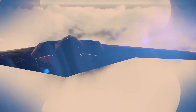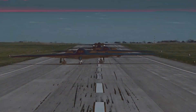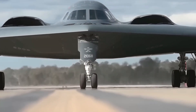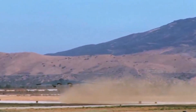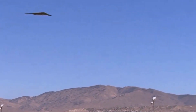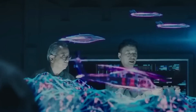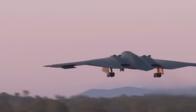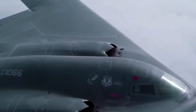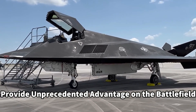The culmination of these efforts will be the highly anticipated first flight of the B-21 Raider, scheduled for later this year. This milestone event will mark a significant step in the realization of this advanced stealth bomber, serving as a testament to the collaborative efforts and technical expertise of the teams involved. The B-21 Raider holds the promise of reshaping the future of aerial warfare, representing a new era in air power where cutting-edge technology and strategic ingenuity converge to provide an unprecedented advantage on the battlefield.